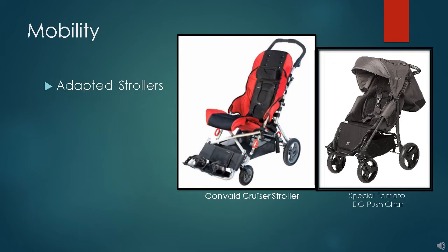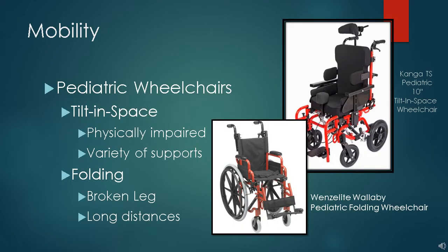Young children with physical disabilities often need more support than an umbrella stroller can provide. TRADE has adapted strollers to borrow. On the left is a Convaid Cruiser, and on the right is a Special Tomato push chair made right here in central New York. Usually an adapted stroller will suffice until the age of three, but we do have some pediatric wheelchairs if needed for EI customers. We often loan folding wheelchairs to youngsters who break their leg as well.